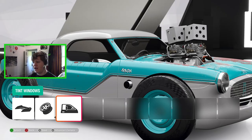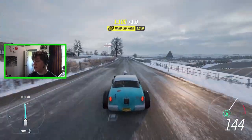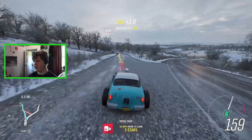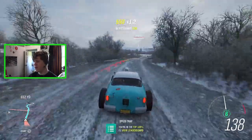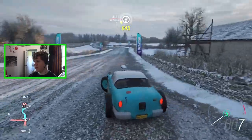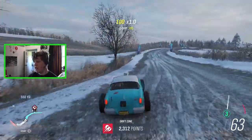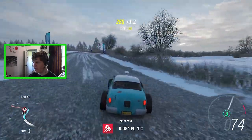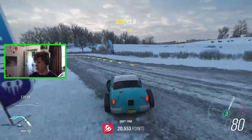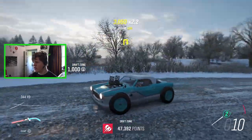Let's take this thing to a drift zone and see how it performs. The car does make good speed — I'm doing around 160 miles an hour, which is pretty good for this amount of horsepower. Here's our drift zone — it's an off-road drift zone, which I hadn't realized, but hopefully that will help us slide a bit more. I'm forcing the car to drift but it just doesn't want to. We'll try third gear and see if we can get something going. We scored 47,000 points — not too bad.